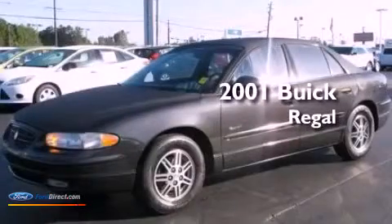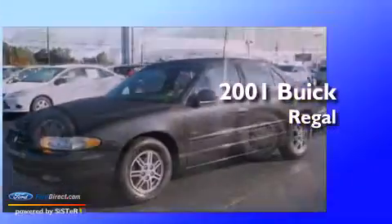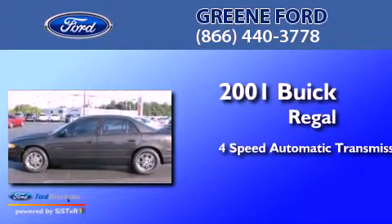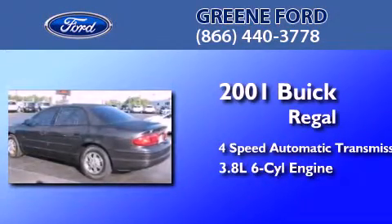This is a 2001 Buick Regal. This car has a 4-speed automatic transmission and a 3.8-liter V6.